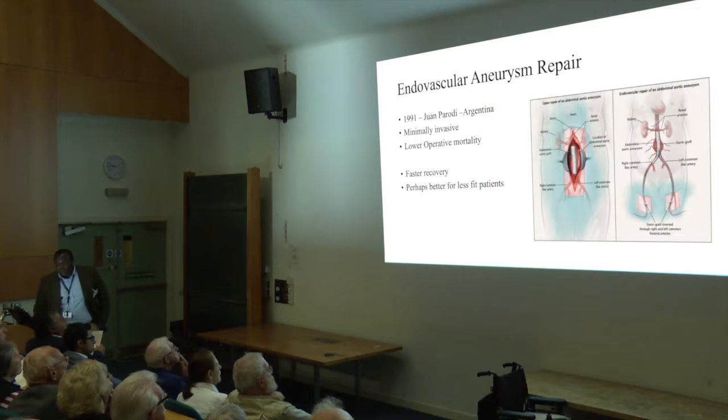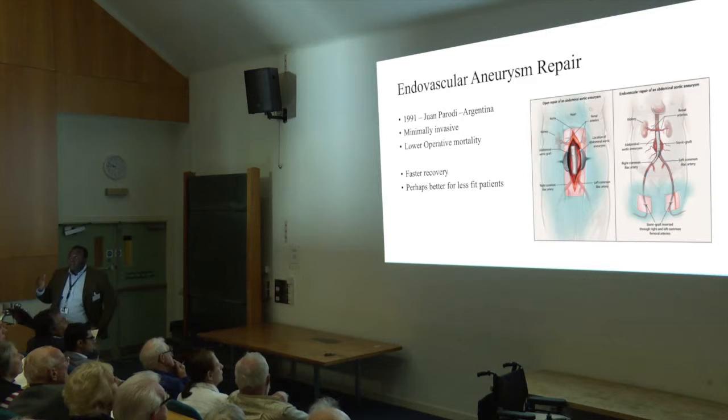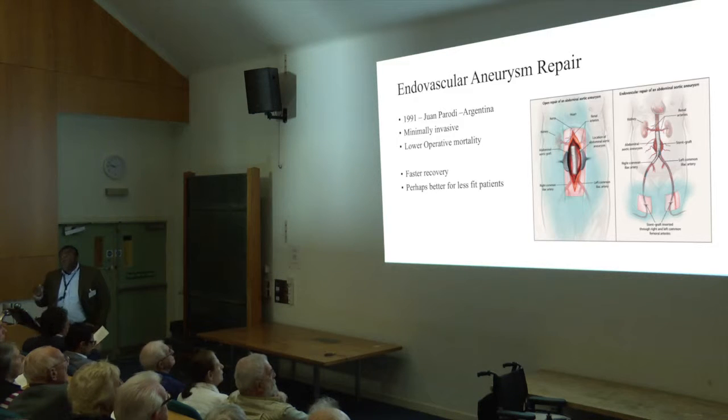Endovascular aneurysm repair, or EVAR, or keyhole surgery — it gets lots of names saying the same thing — but essentially it's a minimally invasive way of trying to deal with this problem. Traditionally, we would have made a big open cut in the tummy for the infrarenal aneurysm and tried to put clamps on the artery, as Sabina has just demonstrated. That gives a major stress on the heart and it's a big operation. We put clamps at the top, we clamp off the arteries to your legs, and we hand-sew in a graft to try and do the job of the native aorta.